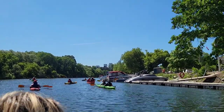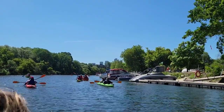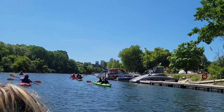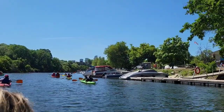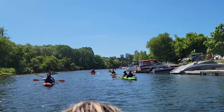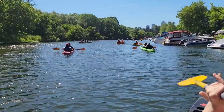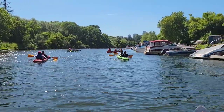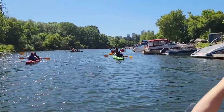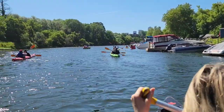Those buildings there — I think they should be downtown, or The Gardiner area. Look at this scenery — who would say you are in the Humber River in Toronto? It's like you're not in Toronto. Let me help my teammate here so we can continue our expedition — not really, it's just a fun canoe trip.